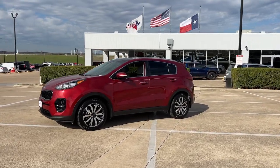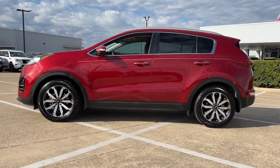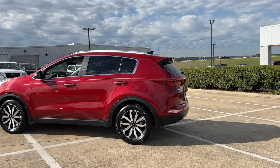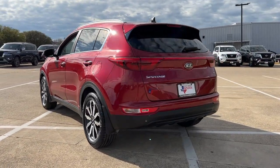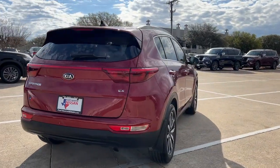You will love the features of this 2017 Kia Sportage. With less than 70,000 miles on the odometer, this vehicle stands out from the rest. Whether you're running errands or embarking on a family road trip, this sleek, can-do Sportage brings convenience, comfort, and confidence along for the ride.